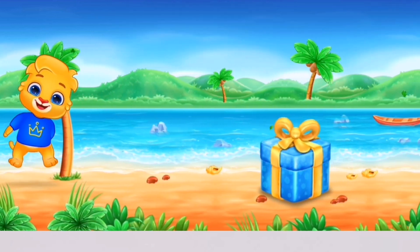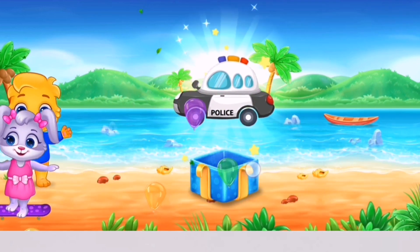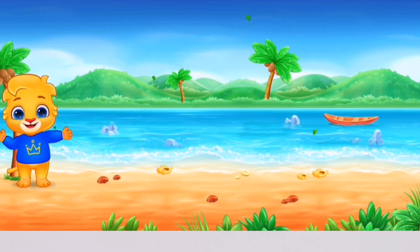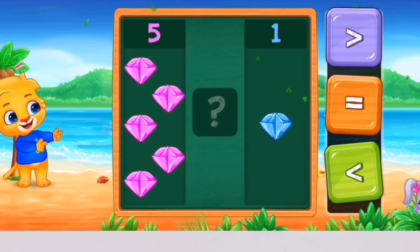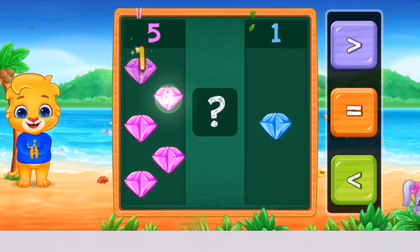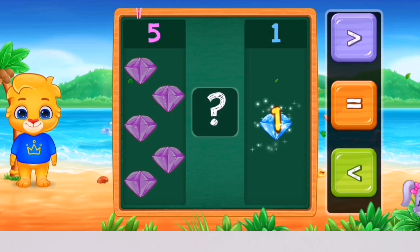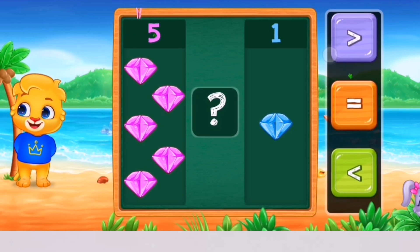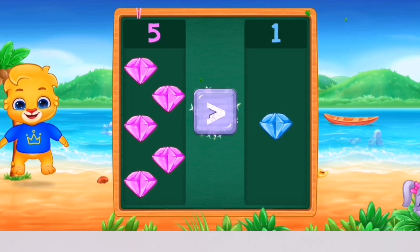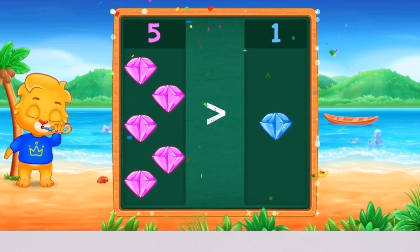Woohoo! 4, 5 — 1. Greater than! 5 is greater than 1! Hooray!